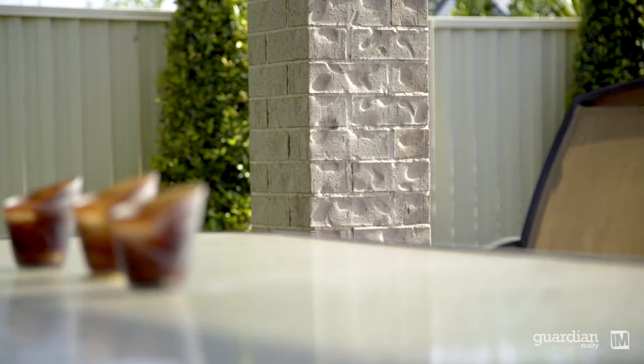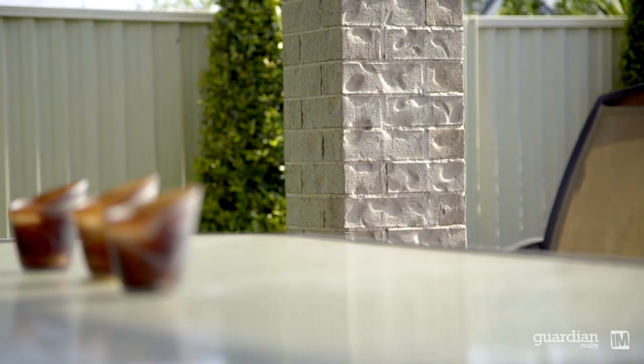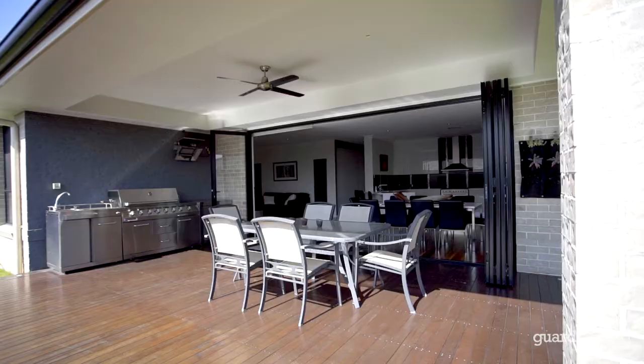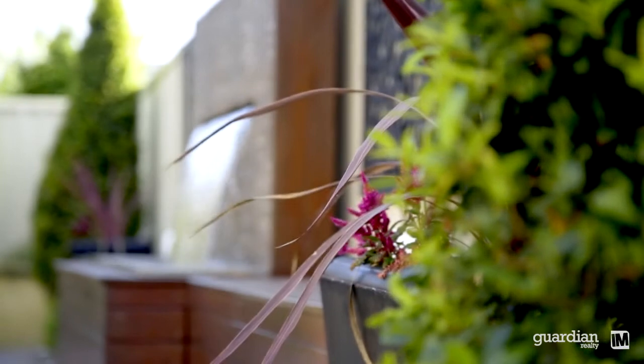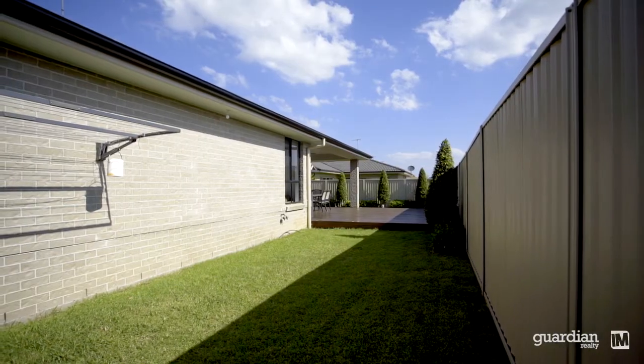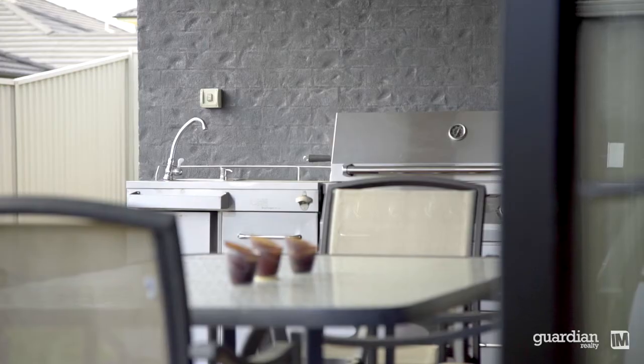If you love the outdoors, this home has it all. You've got fluid access via multiple bi-fold doors out to a large covered alfresco area. There are fantastic timber decks with bench seating and fully landscaped gardens. The yard area has been well designed with multiple grassed areas and great lighting to add to the overall mood.